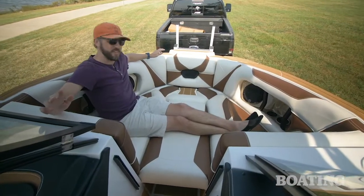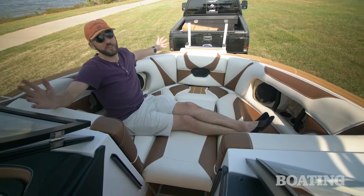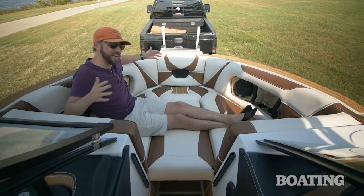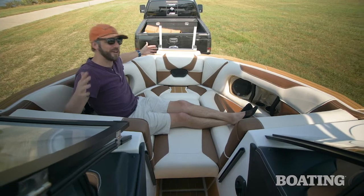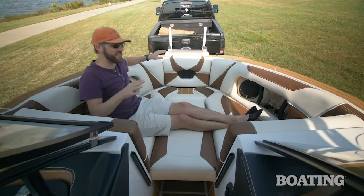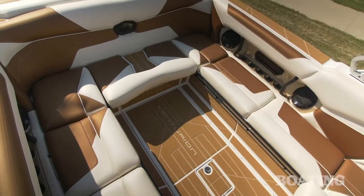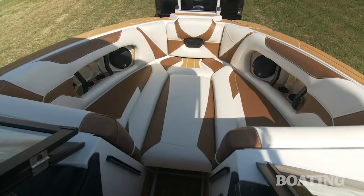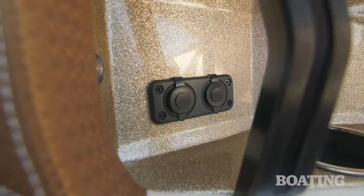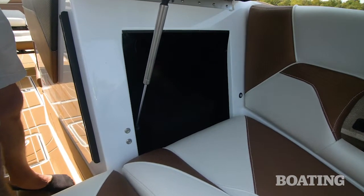Up here in the bow of the RI-265, you've got plenty of space for lounging. What I really like is the fact that it's not too big. On a 26 and a half foot boat you might think the tendency would be to make the bow even bigger, but it's never really needed. I really like that Centurion kept it this size and kept more space in the main lounge cockpit area where everybody's hanging out watching the wake surf action. That said, there's a ton of comfort: two killer Wet Sound speakers, cup holders, charging ports, and access to all the storage behind the spotter seat.